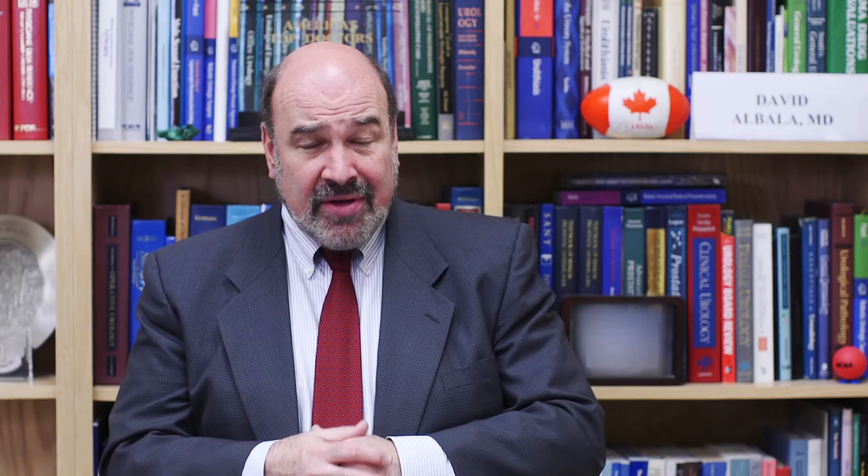Patients come in anxious when they have elevated PSAs, because many patients think that they have prostate cancer. And if there's a way that we can relieve that anxiety without doing a biopsy, we've accomplished a great deal for our patients.